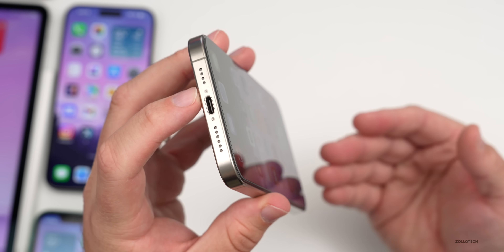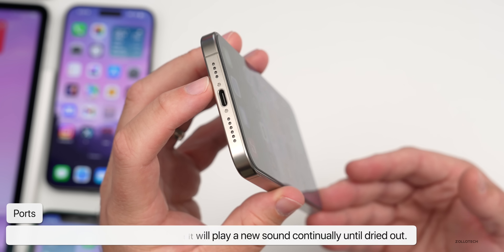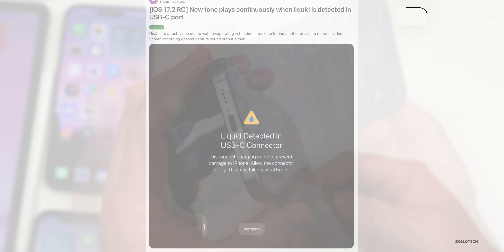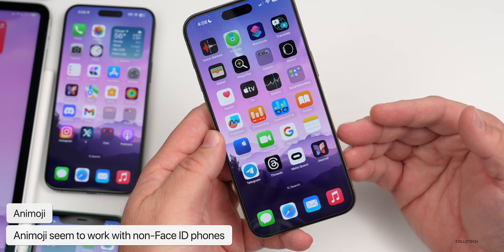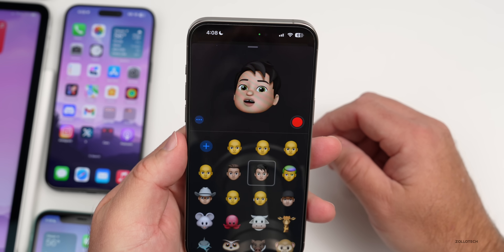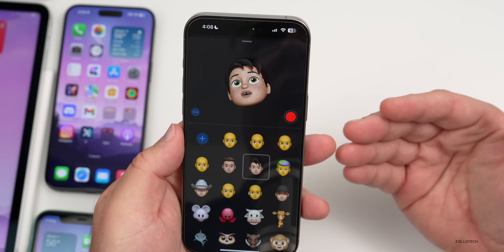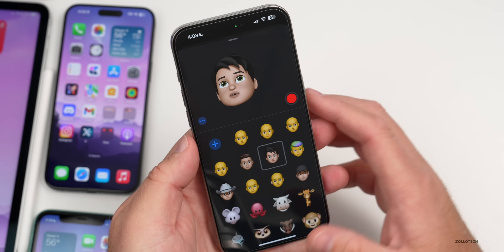On the USB-C port on the latest iPhones, if water gets in, you'll now get a warning tone that plays continuously until it's dried out — slightly annoying but useful. Also, Memoji now seems to work on non-Face ID phones like the iPhone SE on iOS 17.2. If you go into Messages with Memoji active, it will sense your face and animate — apparently it works just fine on the SE now.